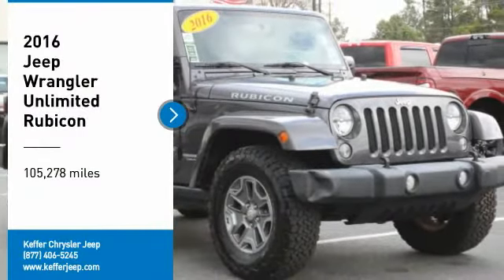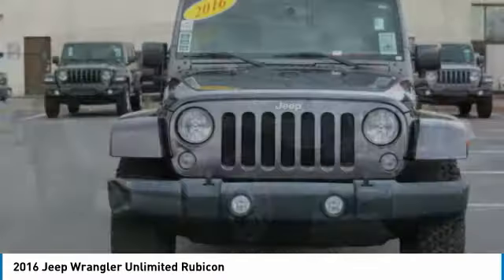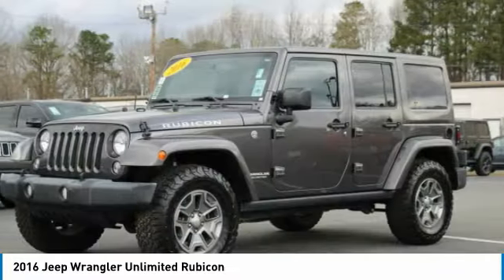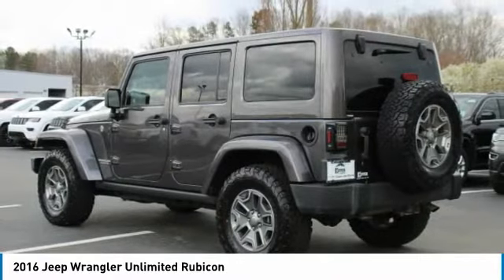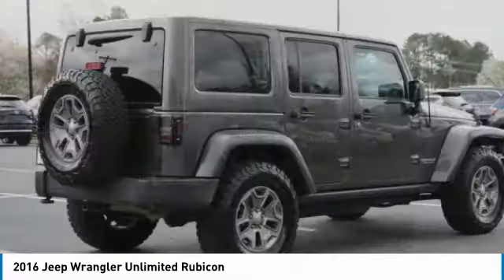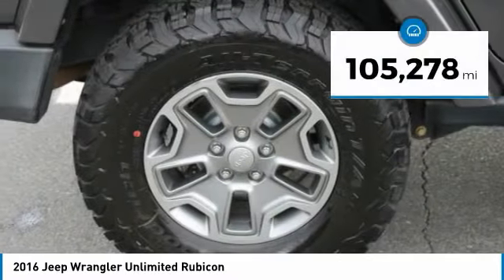Stop by and take a look at this 2016 Jeep Wrangler Unlimited. The Jeep Wrangler Unlimited is an on and off road capable vehicle that was made for you to enjoy — stylish, rugged, and comfortable. All traits of the Wrangler that let you decide where you want to go and how you want to get there.